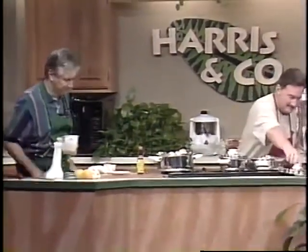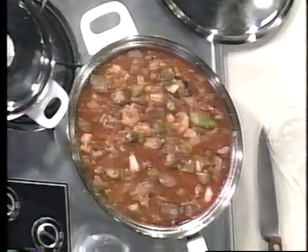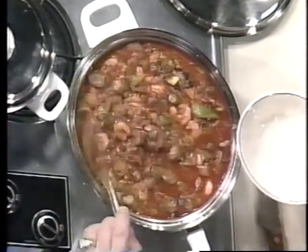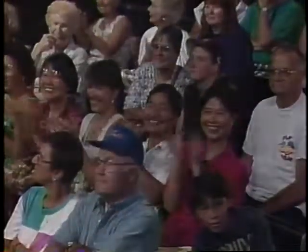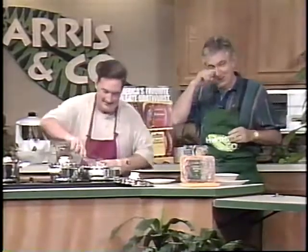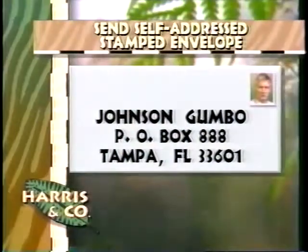Here's what it looks like when it's all done. Oh man, I'll tell you what — I'll let you taste it. Let me tell you where you can get a copy of this recipe, and we'll send along an onion with it too. This one brings tears to your eyes, folks. You can get a copy of the recipe by sending a stamped self-addressed envelope to Johnsonville Gumbo, Box 888, Tampa 33601. And that'll fix you right up.